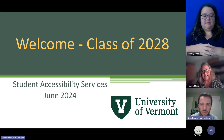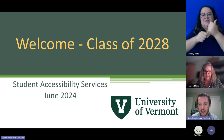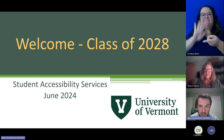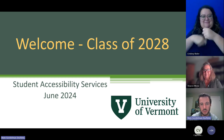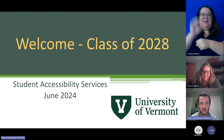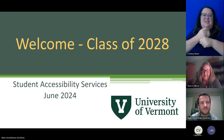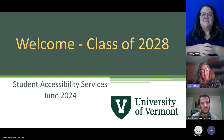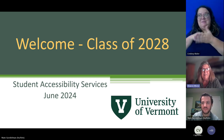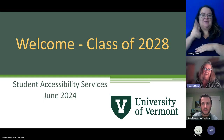Good evening, everybody. My name is Nate Gondelman. I'm the Assistant Program Director of Student Accessibility Services, and I've been here for about 19 years coming this fall. I started out working as a student employee at SAS back in 2005 and have been staff for the last 15 years. And I started when Nate was a student — I've been in SAS for going on 17 years myself.